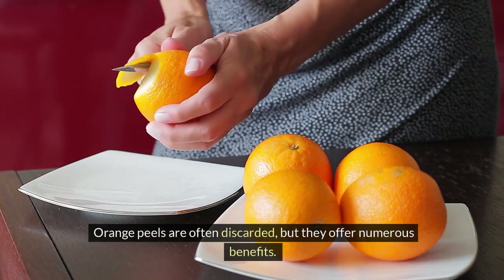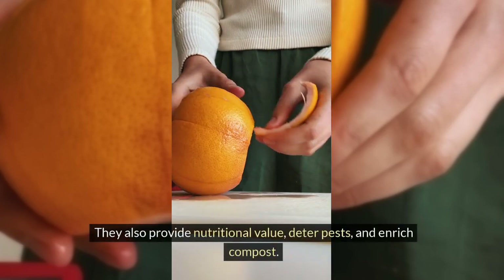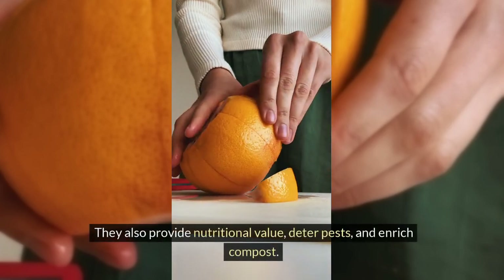Orange peels are often discarded, but they offer numerous benefits. They add citrus flavor to dishes, serve as natural cleaning products, and create air fresheners. They also provide nutritional value, deter pests, and enrich compost.